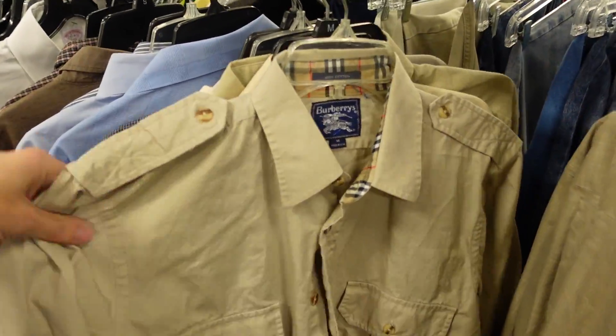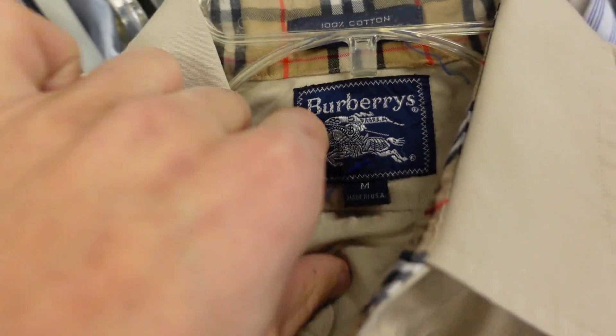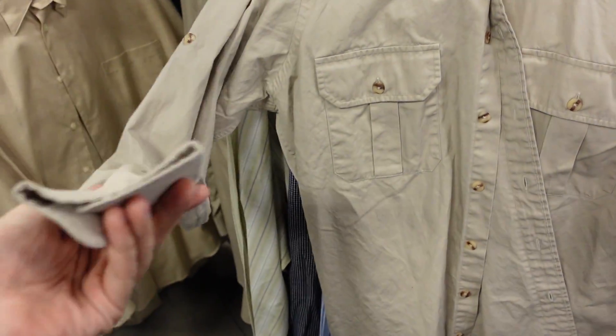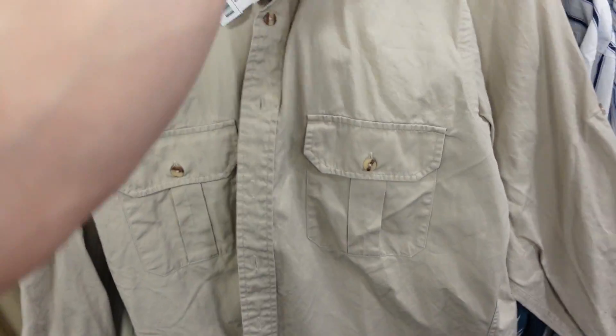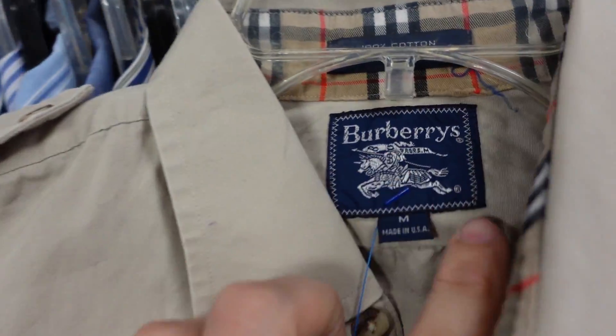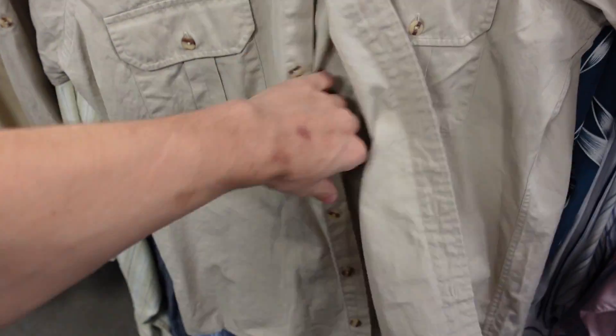Well hello there — Burberry button front shirt. We really are finding all kinds of goodies today. Five bucks on that — that is a for sure pickup. Buttons look good, everything looks good in there. Not seeing any stains front or back. That's a nice grab right there, and that tag looks good. I'm pretty sure that's a legit tag. Heck yeah. What can I say — when we're hot we're hot. That is a great little score right there. It's been a nice little clothing day for us.